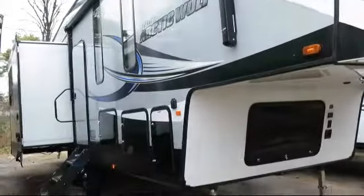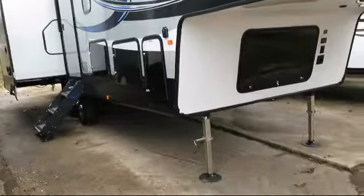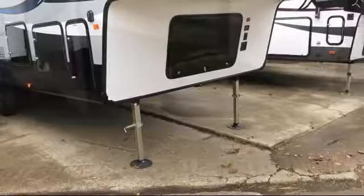Bayou Outdoor Supercenter — Heritage Farm — providing savings, selection, and service for over 40 years. Welcome to the family.